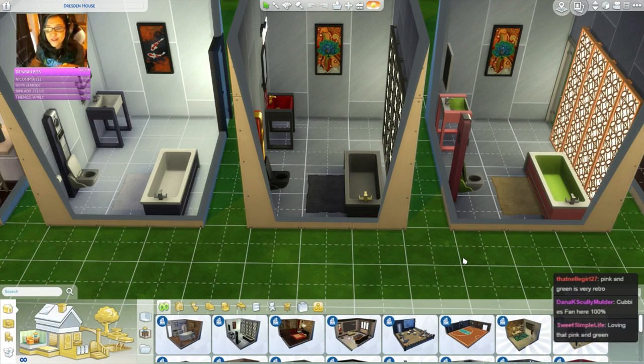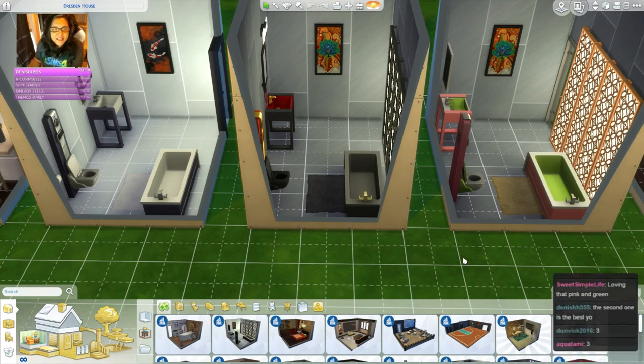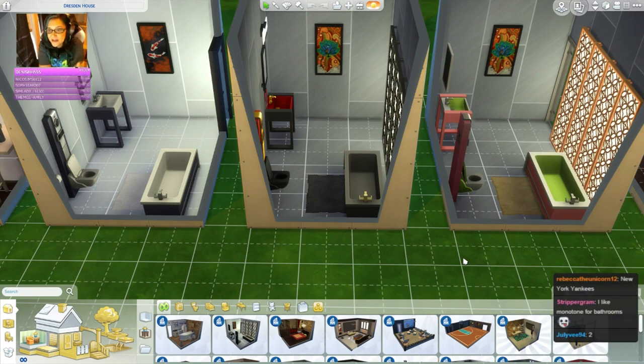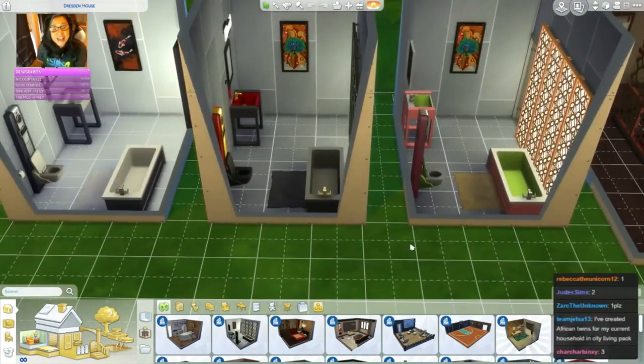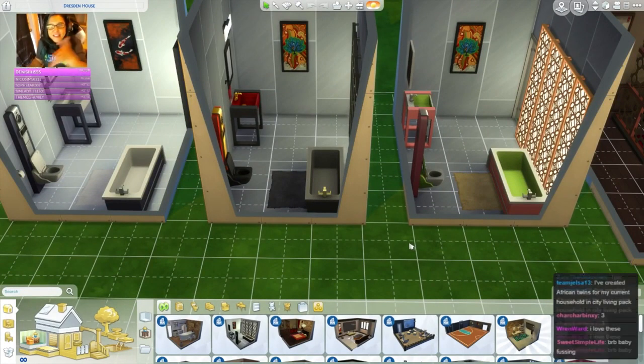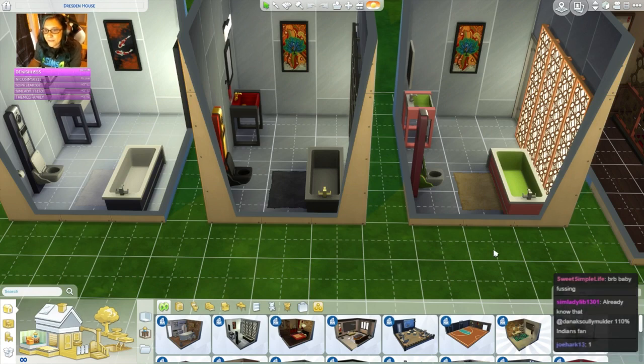Out of these three which ones do you guys like best - number one, number two, or number three? I think I like number two because the red and the gold - I'd give my life to have a bathroom that nice in an apartment. The red is so regal, the pink and green is very retro. I've been a Giants fan since the 90s - about 1993. I used to go to baseball games at Candlestick Park, that's how old I am.